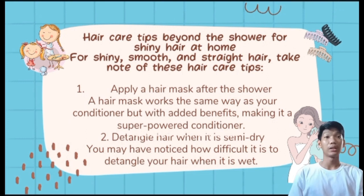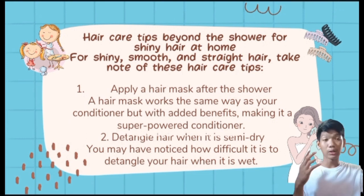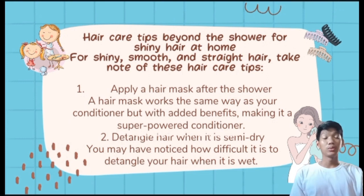Second, detangle hair when it's semi-dry. It is better to comb or rub hair when it is not completely wet — you can towel-dry to remove dripping water, but avoid combing when fully wet. Wet hair is weak and more likely to fall out, which is why you see many hairs left on the comb. It is better to comb when hair is about 70% dry.